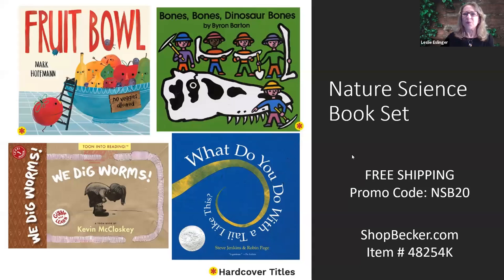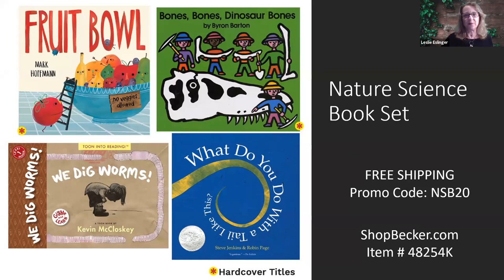I forgot to mention the promo code — don't forget, write it down. The promo code will get you free shipping for this book set. I know I'm one of those people who gets to the end of an order and sees the shipping charge and says 'forget it.' So we really wanted to make sure these books were easily accessible to you. We are offering this code to the people that are in this webinar. And I wanted to share some other resources that will also support this type of unit of study for nature science.